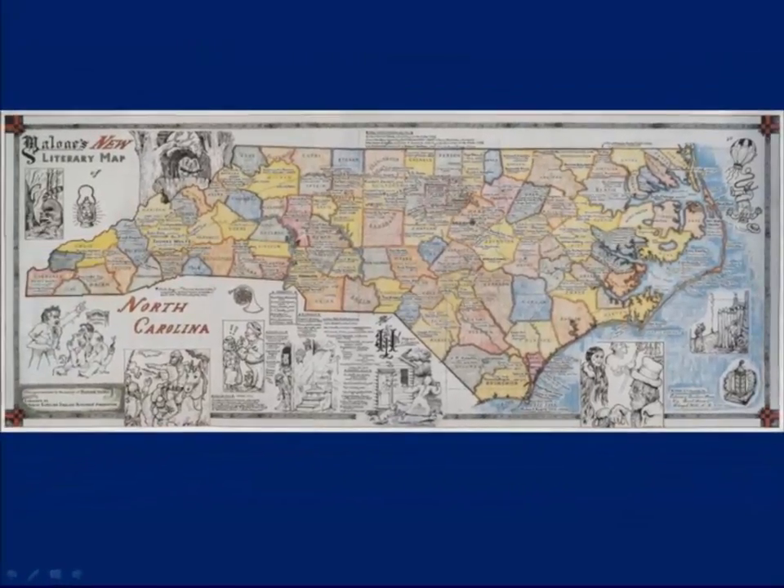There was some discussion of Mr. Malone updating the map, but that did not take place. With the growth of technology and online resources, it is not surprising that an online literary map would emerge.